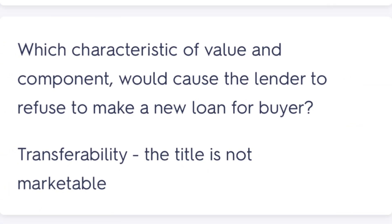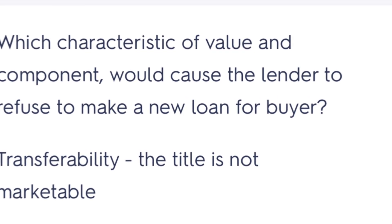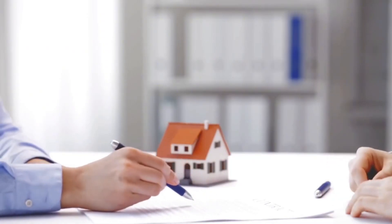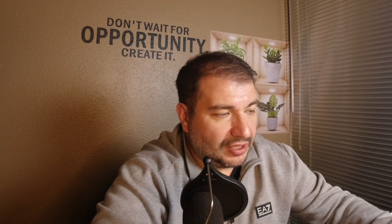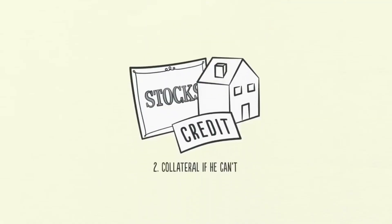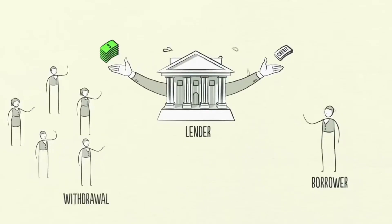One question was: which characteristic of value would cause a lender to refuse to make a new loan for a buyer? I chose 'demand — there are too many other properties like this one,' which seemed right but was wrong. Normally I'd expect a refusal because a property is undervalued or wouldn't appraise, but the correct answer was transferability — the title is not marketable. If a seller cannot provide a marketable title, the lender will likely refuse the loan.